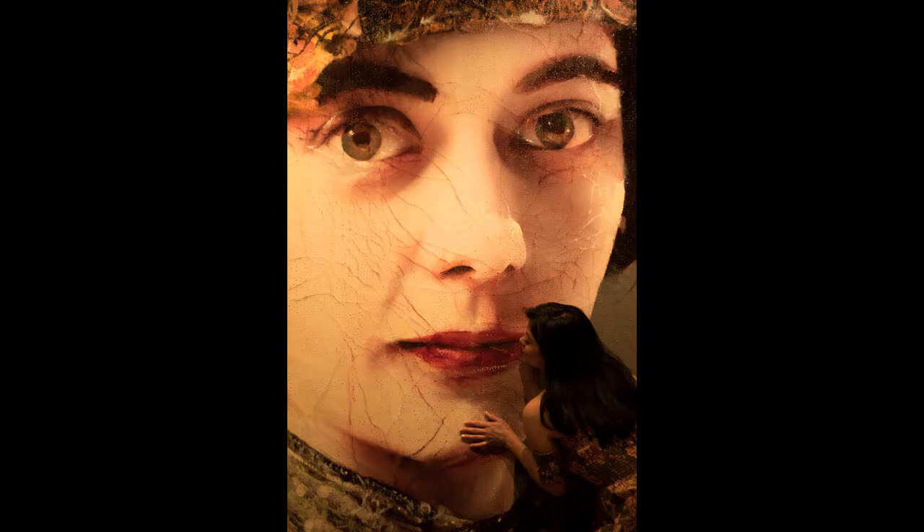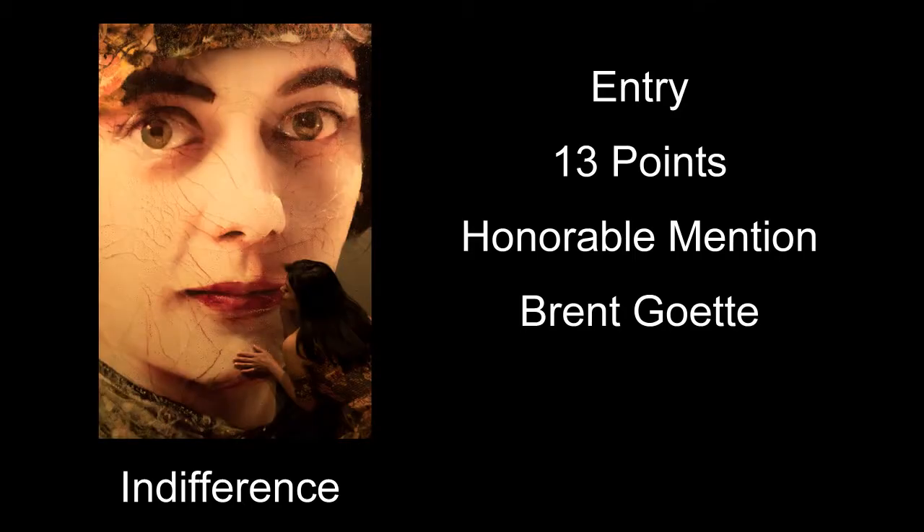Indifference received 13 points and was our first honorable mention. It was kind of interesting and well done. Exposure and everything was good. So it got 13 points and honorable mention.